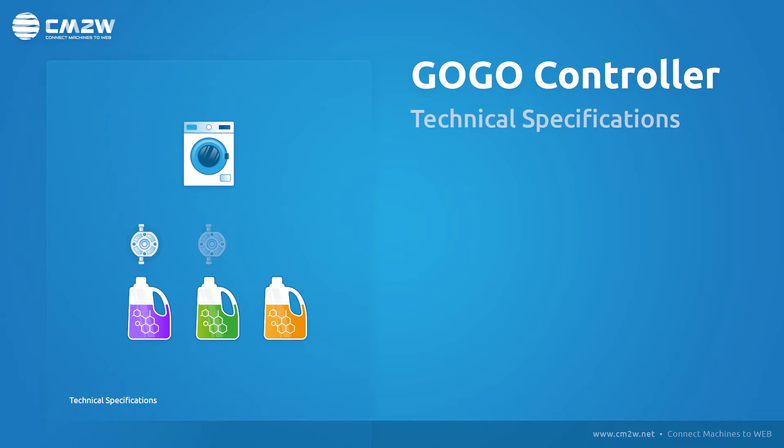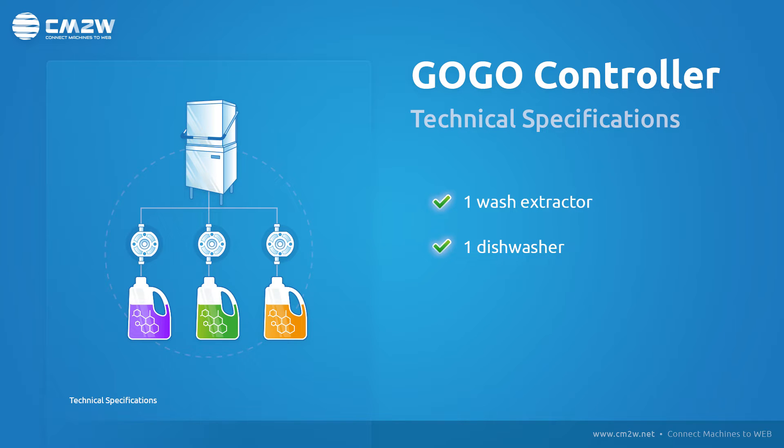GoGo can be connected to one wash extractor with a maximum capacity of 16 kg, with up to three products, each of them equipped with a flow meter, or one dishwasher with up to three products, each of them equipped with a flow meter.